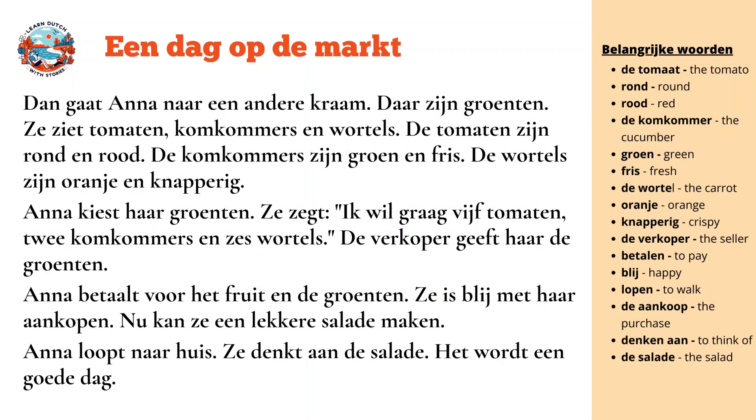Then Anna goes to another stall. There are vegetables. She sees tomatoes, courgettes, and carrots. The tomatoes are red and round. The courgettes are green and fresh. The carrots are orange and crisp.